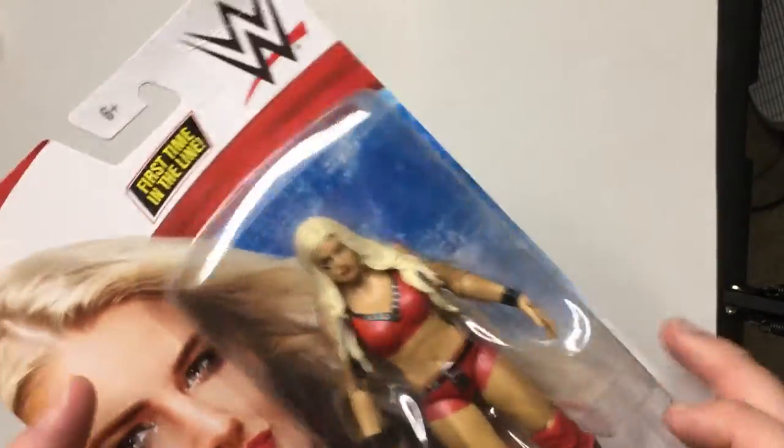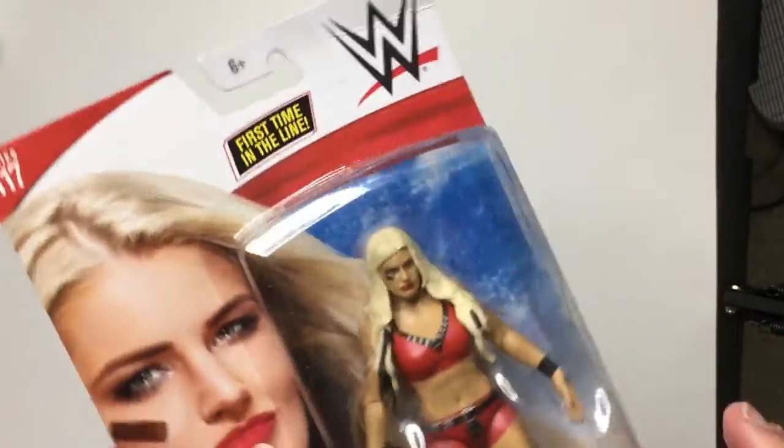I'm going to leave this one in package. I know I said I'm going to be unboxing most things, but I guess first time in line I kind of do want to keep them in the package.